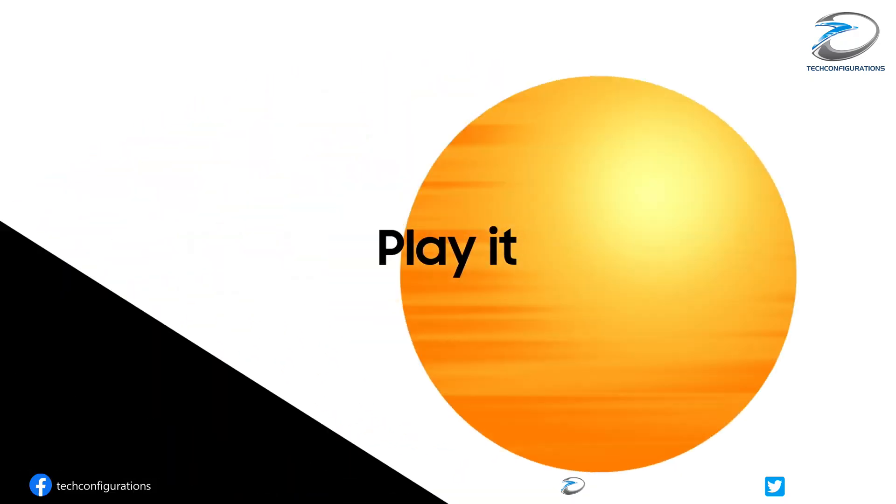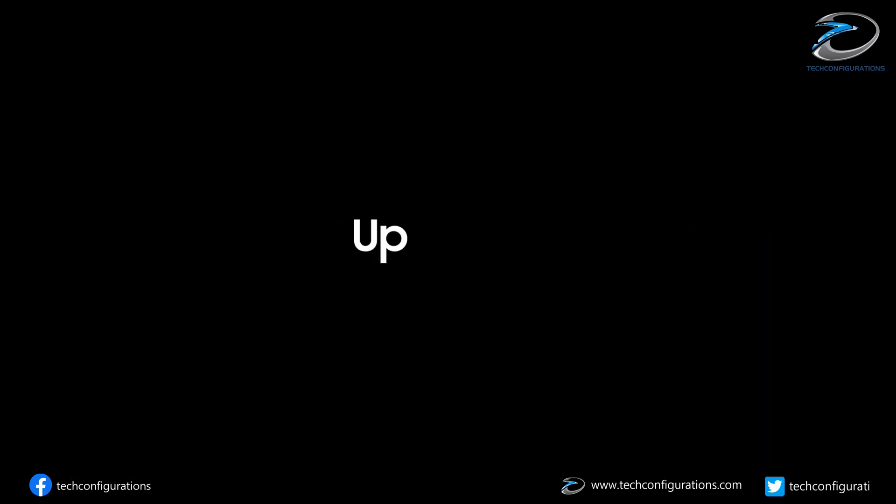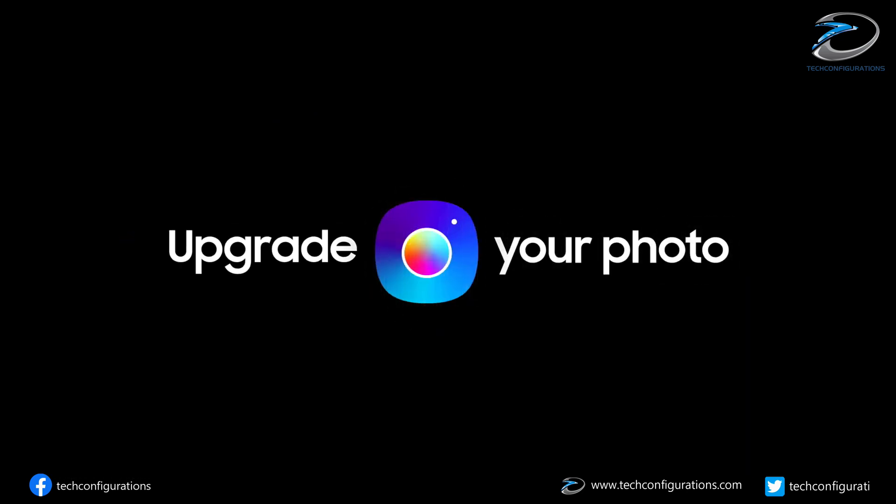That's pretty much everything we have in this video. If you liked it, stay tuned for more updates, hit the like button, share with your friends, and stay subscribed.